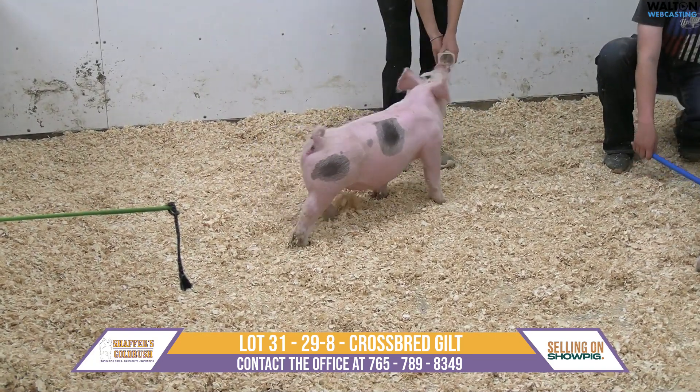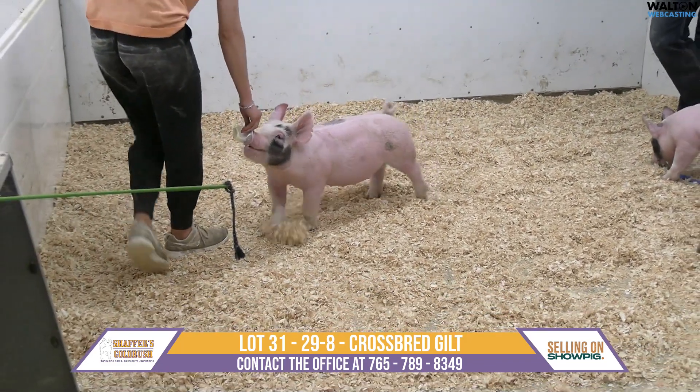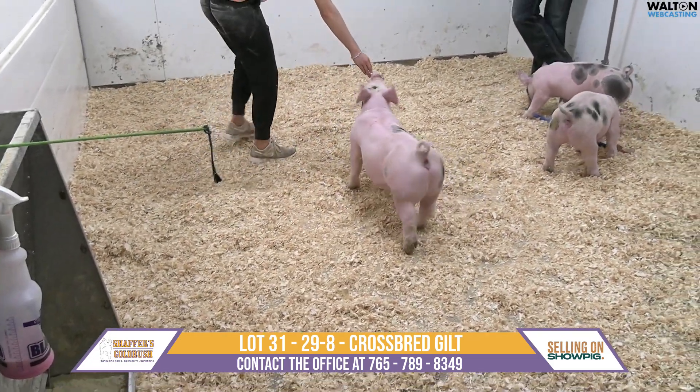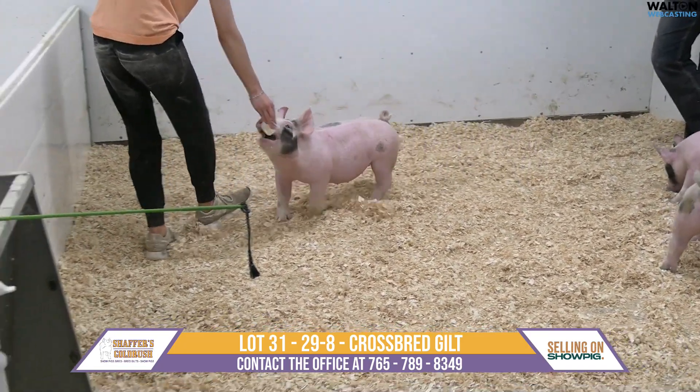I think this is going to be a big gilt that's going to end up being a brood sow — one that's going to convert feed and grow and have bone and density and bulk. I like this gilt. Not going to get beat on chest width, not going to get beat on center body mass. This one is a tank, and I think she knows it as well.